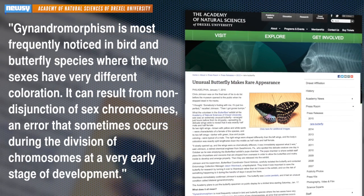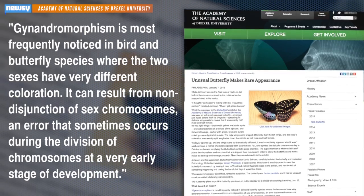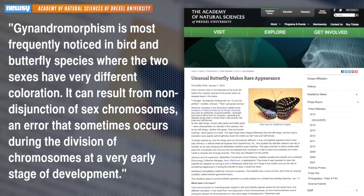And it's not just the wings that are split down the middle — the butterfly's body is also half male and half female. Scientists say the butterfly has a condition called bilateral gynandromorphism. One researcher explained that gynandromorphism is most frequently noticed in bird and butterfly species where the two sexes have very different coloration.